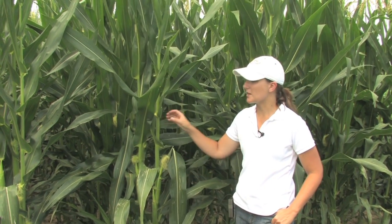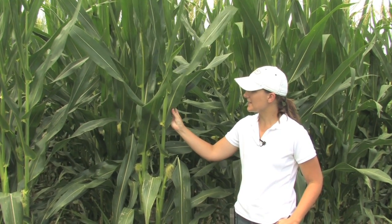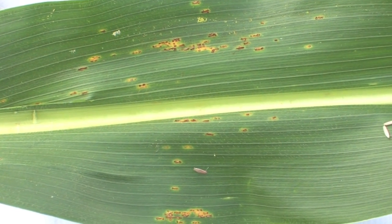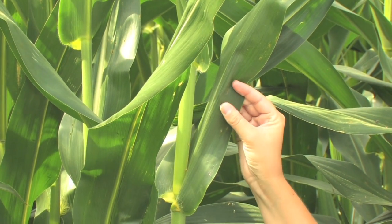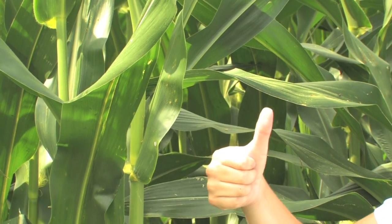The first one I want to talk about is common rust of corn. It shows up usually about this time and it's an easily identified disease. You can see here we have some brown to brick red pustules popping through the epidermis of this leaf. If you run your finger along you can feel the raised pustules on the leaf surface, and you'll also probably get a brown discoloration from the fungal spores that are released from those pustules.